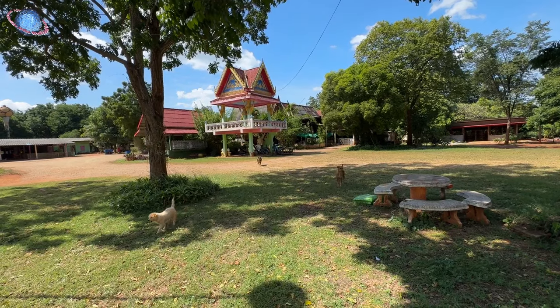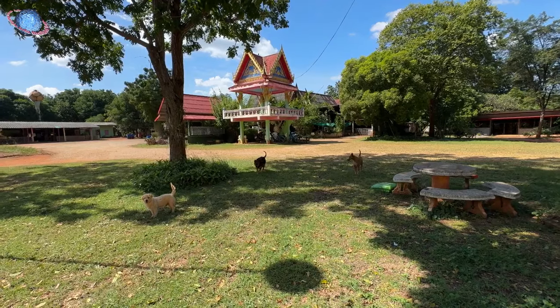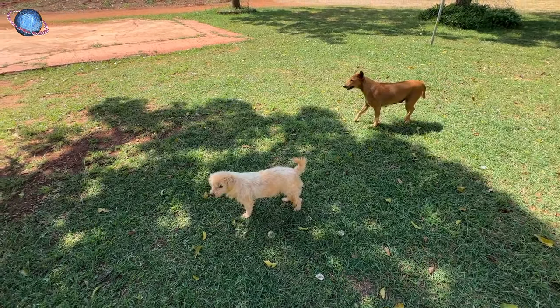When we arrived at the temple, we were warmly greeted by three gentle and curious dogs, eagerly coming over to check us out.